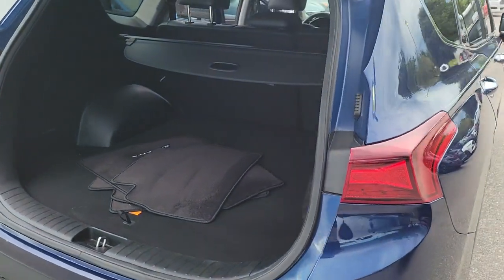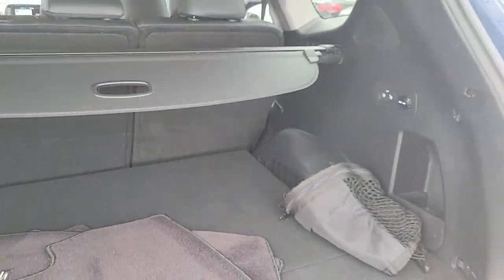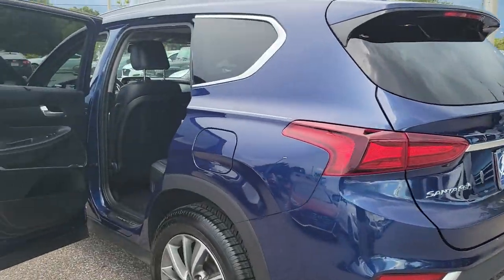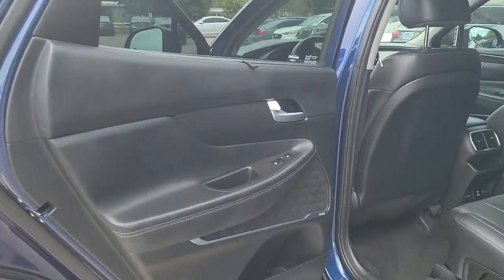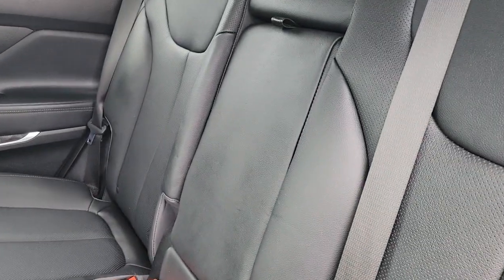These are just some of the great options this vehicle comes with: navigation system, keyless entry, sun moonroof, power passenger seat, heated rear seat, fog lamps, power liftgate, dual zone AC, electronic stability control, and heated front seat.